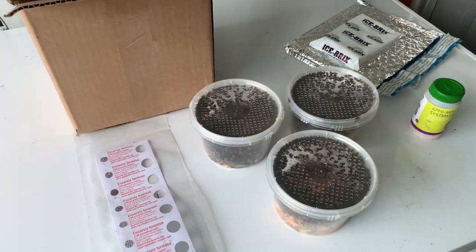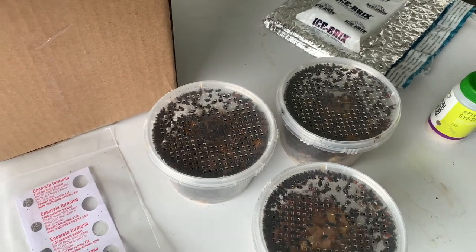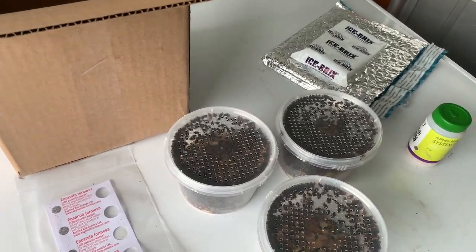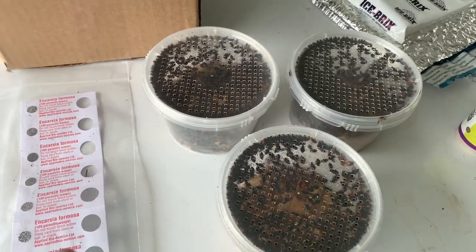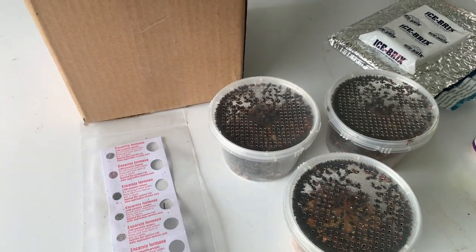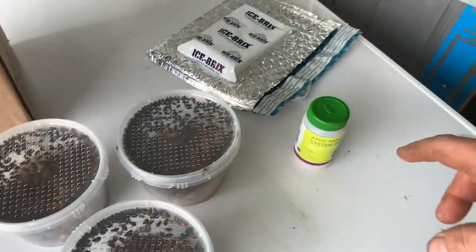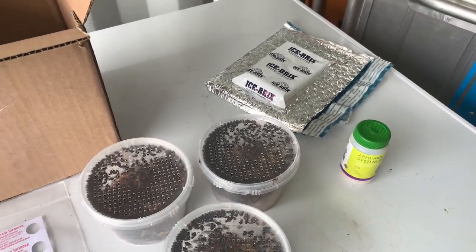Whereas if you were to release lady beetles into your outdoor garden, they may only stick around for a couple of days. If they don't have a water source or food source, they may just flee. The lady beetles aren't too expensive, so maybe it's not a terrible idea to release those — especially if you have heavy aphid pressure — but some of the Incarsia formosa and aphidius are pretty expensive, so you want to make sure those are going to be effective where you release them.